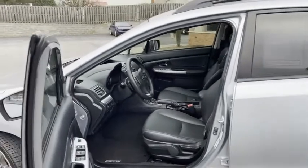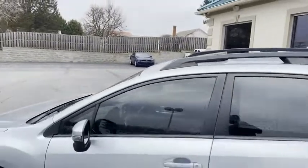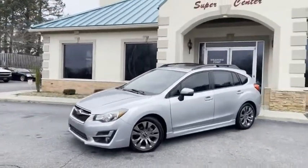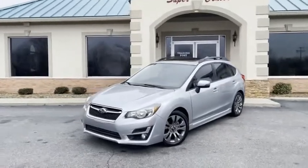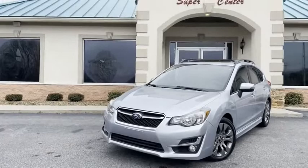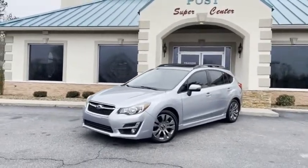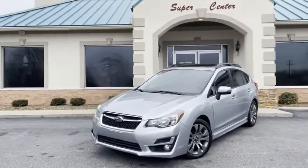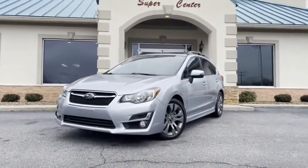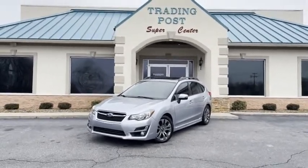You're going to love it here. Call 888-805-8558 or apply online for a payment. Get approved now at tradingpostcars.com. We can get you done. Great people, awesome prices. Beautiful limited edition Subaru here at the Trading Post — one owner, Carfax certified. This is a lot of car for the money and it's not going to last. Call us today: 888-805-8558 or tradingpostcars.com.